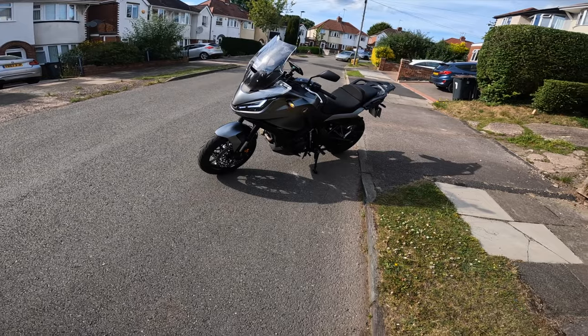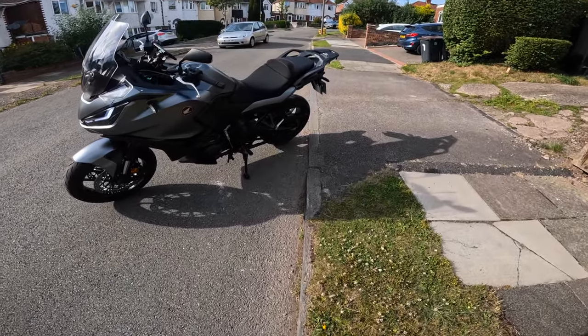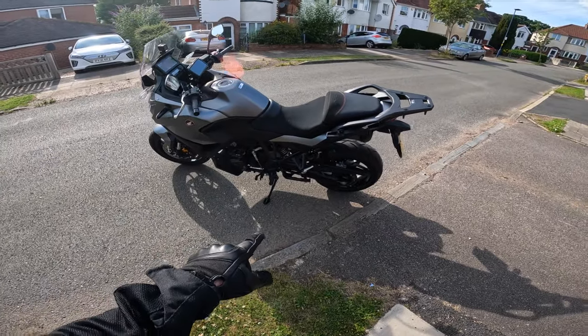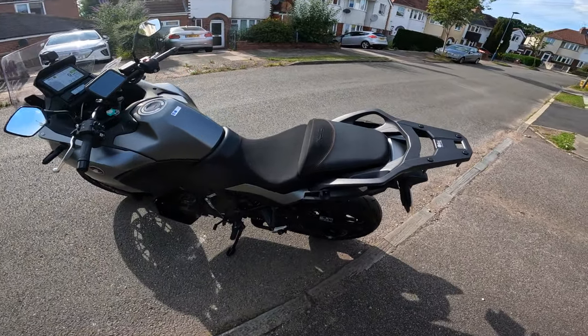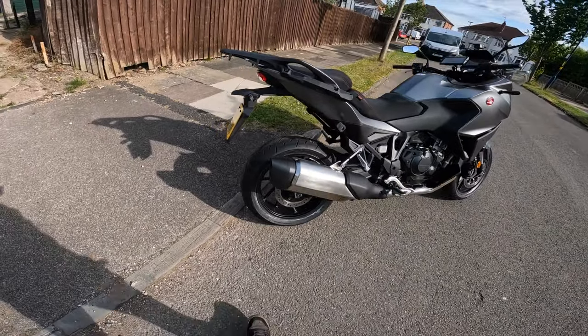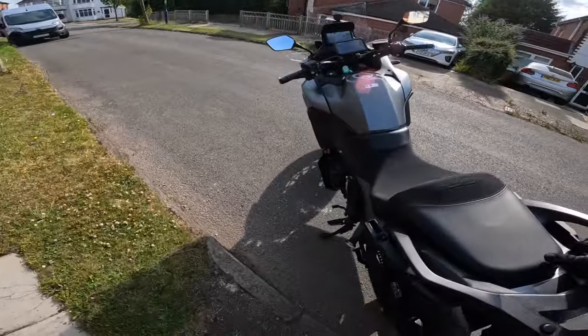That looks so beautiful, that does. So it's the manual version. It's got quickshifter, it's got the centre stand and it's got the comfort seat. It's also come with the luggage, but I've took the luggage off - the luggage is in the shed. Let's go and try it out.